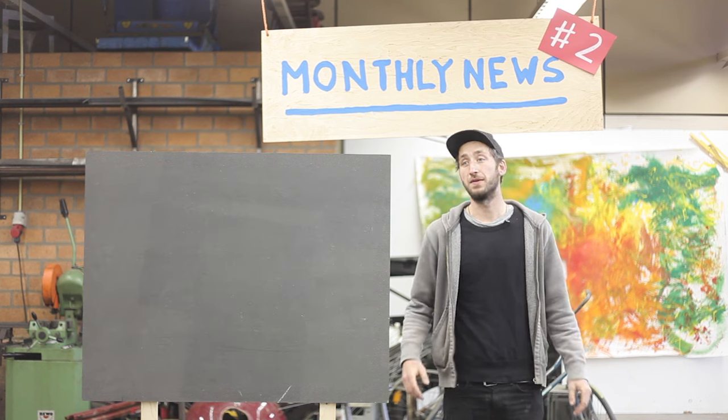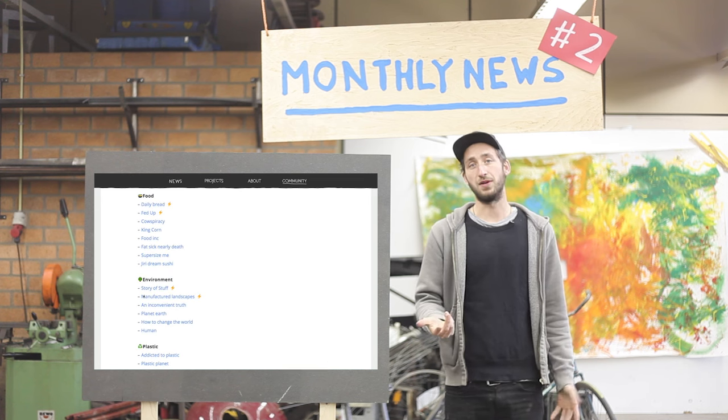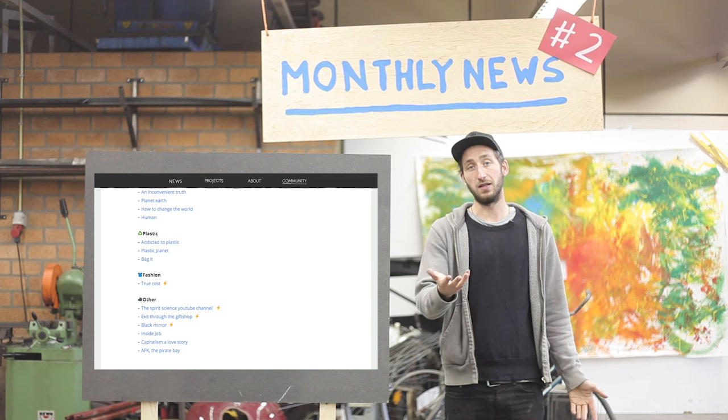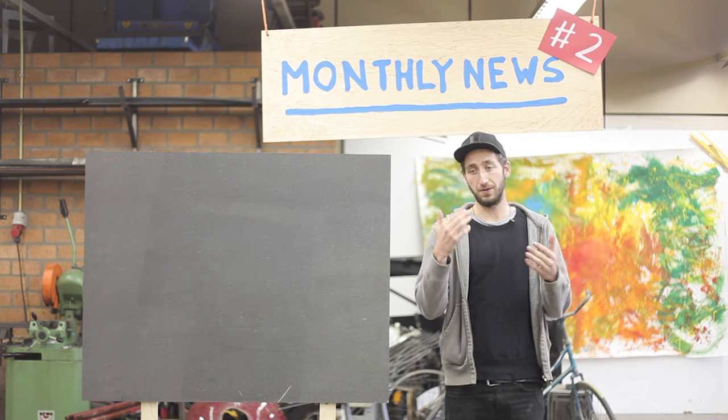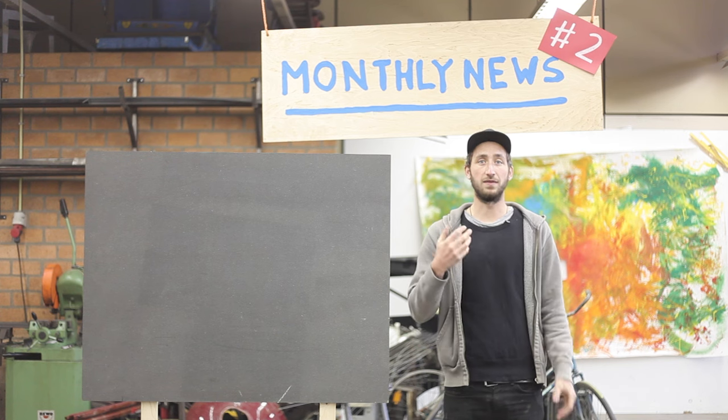That brings me to the next point: I started a topic in our forum sharing all my top documentaries I've watched over the years. I'd highly recommend watching them as well, and if you have a good tip, leave a reply and I'll have a look at it.